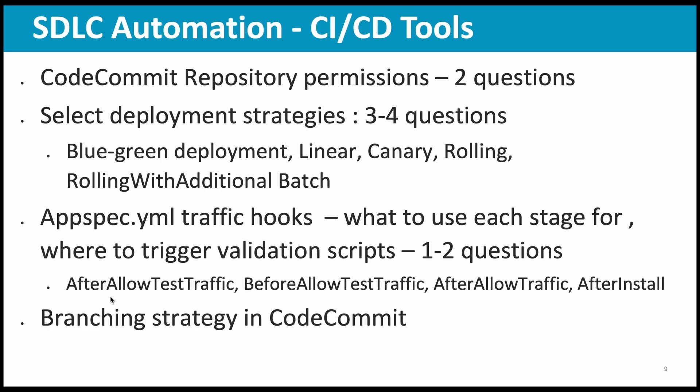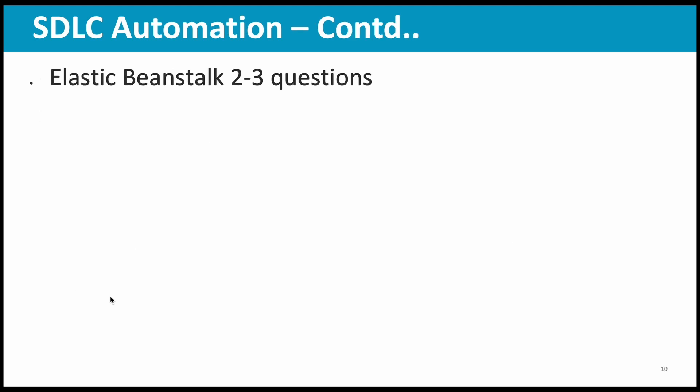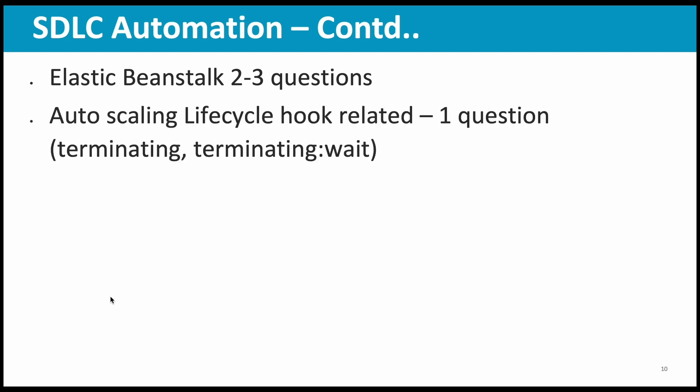Then branching strategy in CodeCommit — they gave a specific scenario and asked you to choose the best branching strategy. In Elastic Beanstalk, two to three questions were there, so be thorough with Elastic Beanstalk. Then auto scaling lifecycle hook related — at least one question was there. For example, during auto scaling the EC2 goes through various stages like terminating, terminated, etc. If you want to collect logs from the EC2 before it gets terminated, you can put it to the 'terminating:wait' state, do your activity, and then continue with the terminating process. You should be thorough with that.